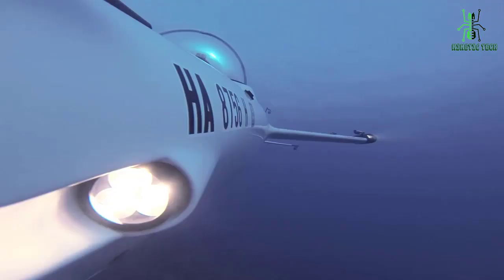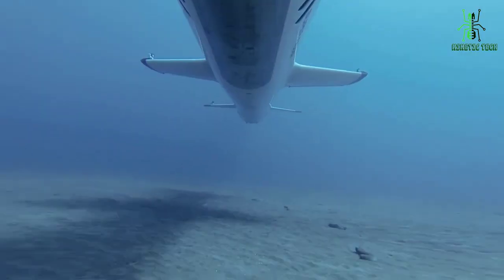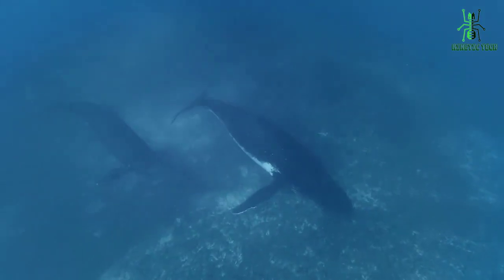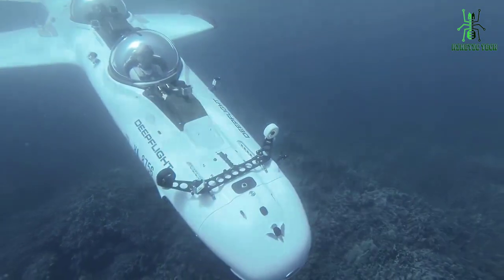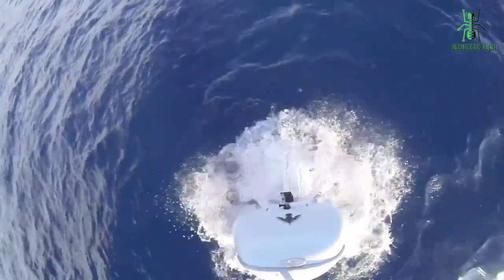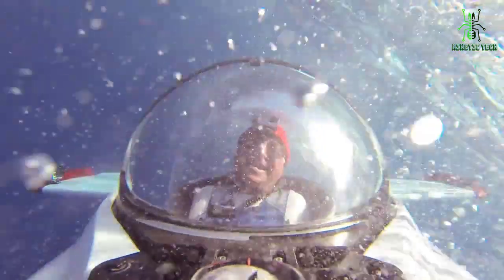It also has a set of powerful thrusters that allow it to move quickly through the water and make sharp turns. The DeepFlight submarine looks like a combination of an aircraft and a submarine. It is designed to make dolphin rolls, spy with whales, and take you anywhere you want to go underwater with style, safety, and comfort. The submarine is always positively floating, which means it automatically returns to the surface if its propellers are not pushing down. Overall, the DeepFlight Dragon is an innovative and exciting underwater vehicle that offers a unique and thrilling experience for anyone interested in exploring the ocean depths.